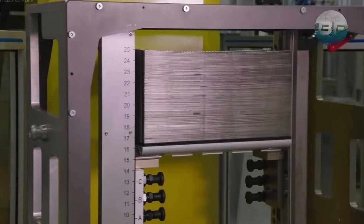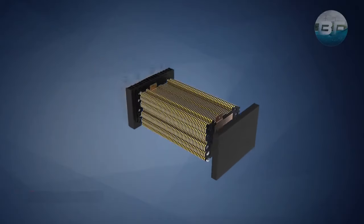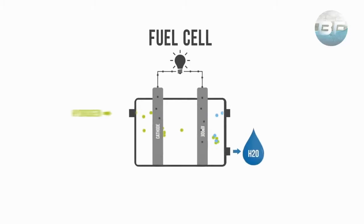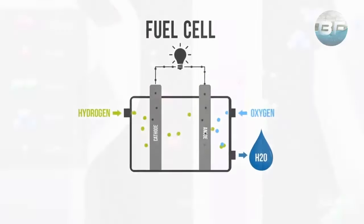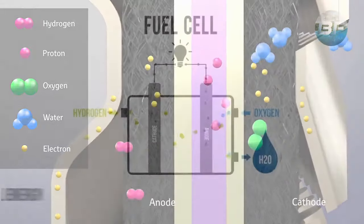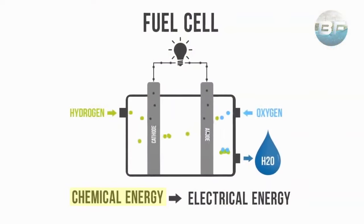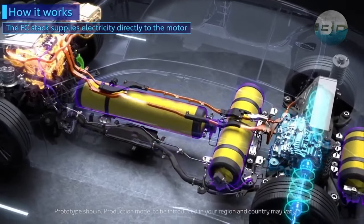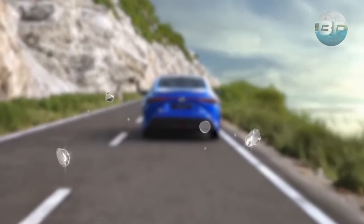The fuel cell stack consists of multiple fuel cells, which are stacked together to increase the amount of electricity produced. Each fuel cell contains an anode, a cathode, and an electrolyte. When hydrogen gas is introduced to the anode and oxygen is introduced to the cathode, a chemical reaction occurs, producing electricity. The electricity powers an electric motor that drives the car's wheels, with water being the only byproduct of the reaction.